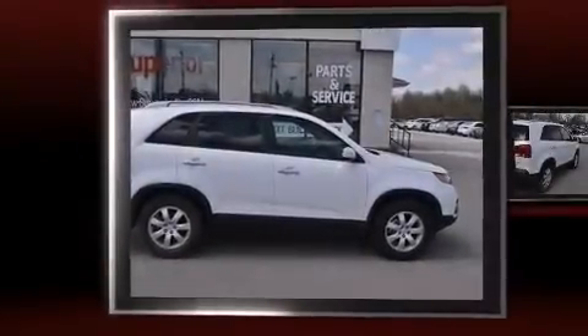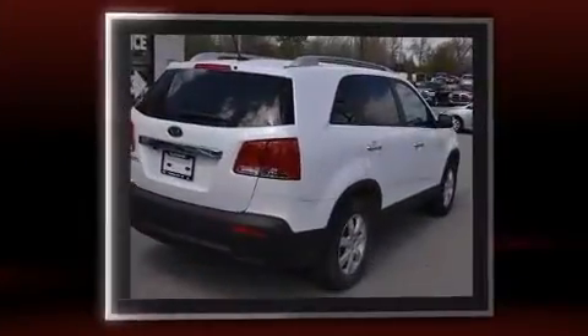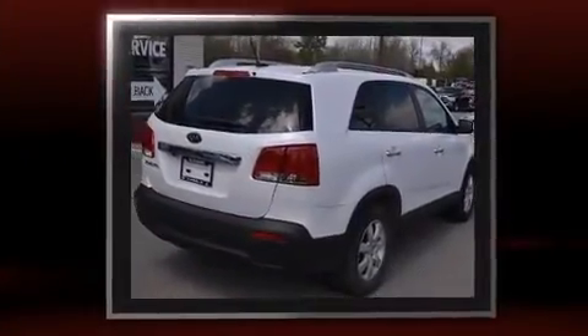Step into the 2011 Kia Sorento. With fewer than 50,000 miles on the odometer, this four-door sport utility vehicle prioritizes comfort, safety, and convenience.